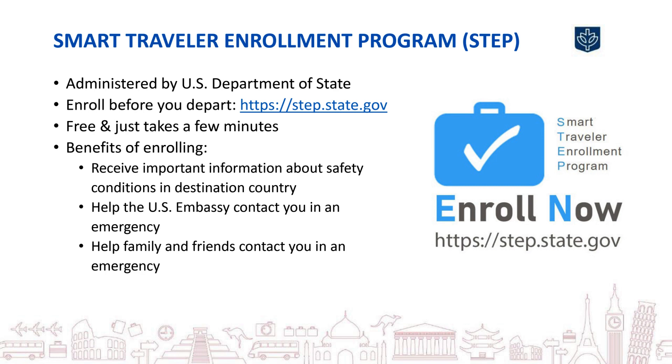The U.S. Department of State has created the Smart Traveler Enrollment Program, known as STEP, to help U.S. citizens traveling abroad in case of emergency. If you're a U.S. citizen, DePaul's Study Abroad requires that you register your travel through the STEP website. This lets the local embassy know who is in the country, so you can receive information and alerts, and to make it easier to locate you in an emergency.